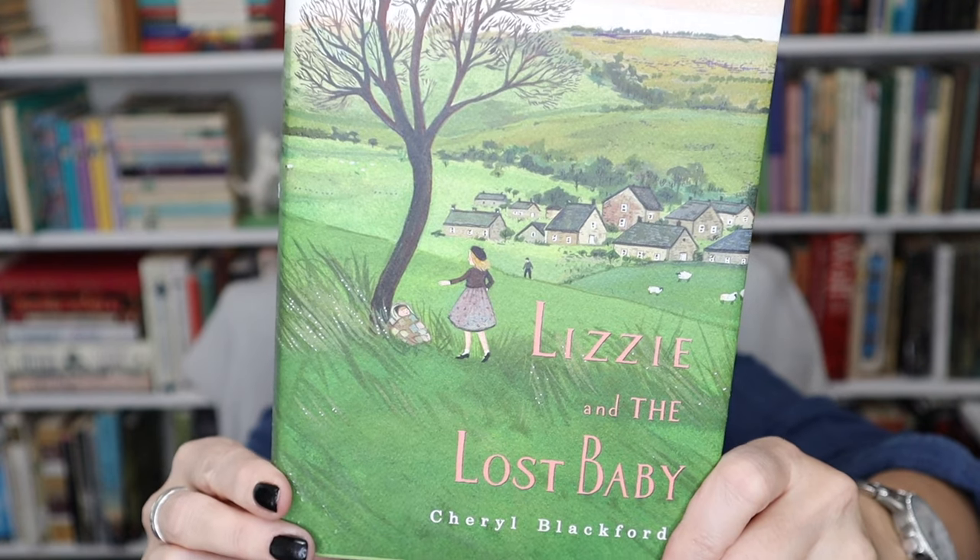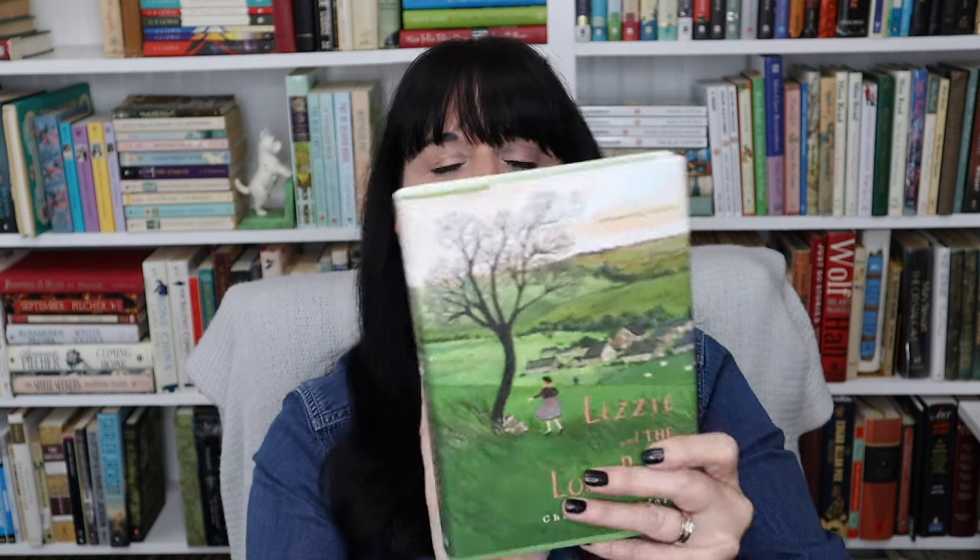In this bag we have 'Lizzie and the Lost Baby' by Cheryl Blackford. I have no idea what this is — my son was with me and he picked it up and said put this in your bag, because he knew I'd love it just from the cover. I think it's a World War II story, and right at the top it says 'Courage comes in all sizes,' so I was definitely interested.